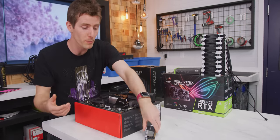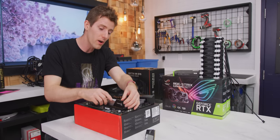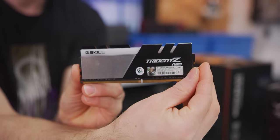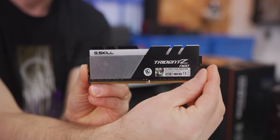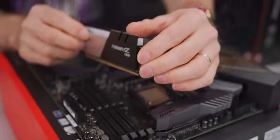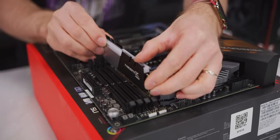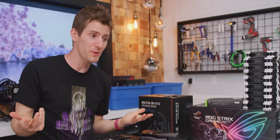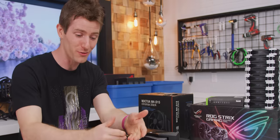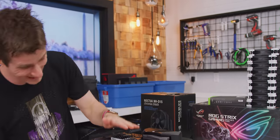The build uses 3,600 MHz CL14 sticks of G.Skill Trident Z Neo — a combination of high speed and extremely low latency — with 32 GB total, which shouldn't be a bottleneck for gaming for at least the next couple of years. As for why RGB: unlike the old days when you used to compromise speed for RGB lighting, nowadays the high-end stuff is just RGB a lot of the time.